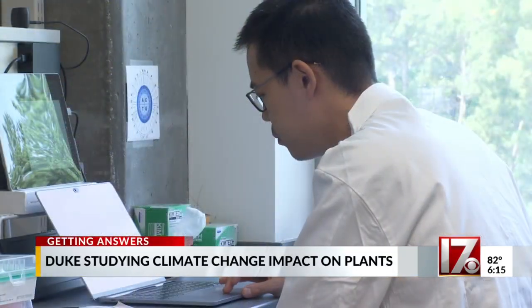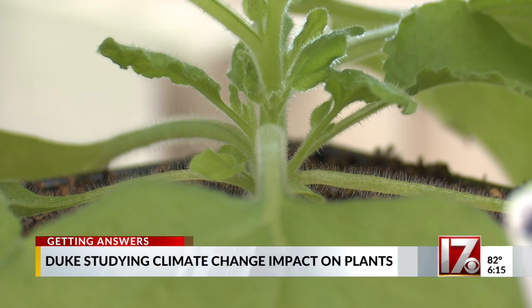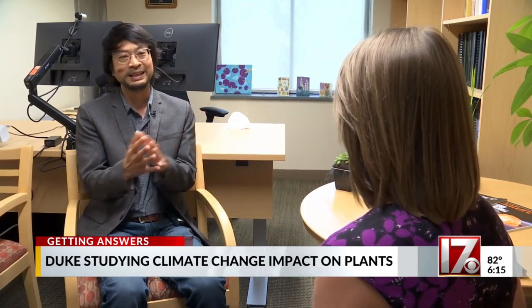This is a key point in the next phase of their research. Once they find that, they will come up with a solution to make plants produce their protein even at high temperatures, and therefore plants can defend against diseases and insects. It's a new development that no one else has done before.